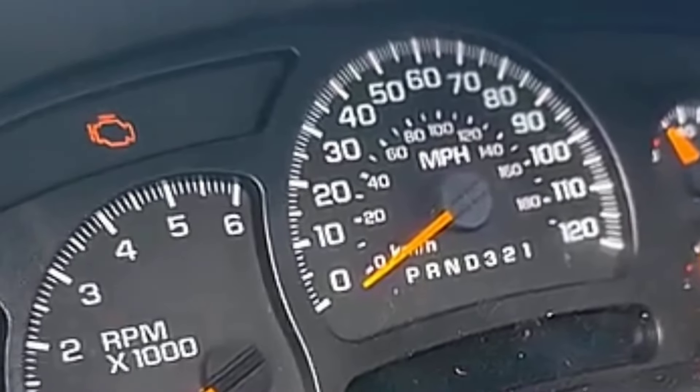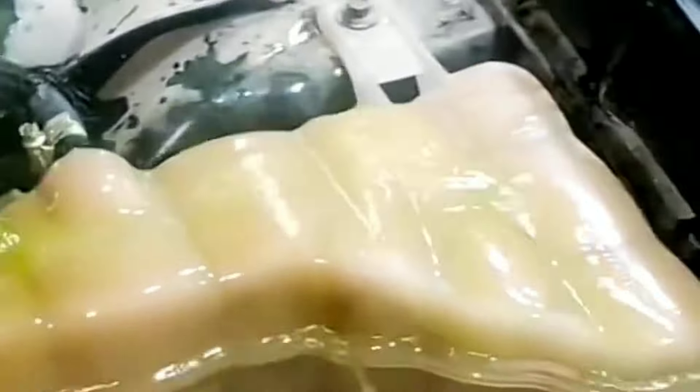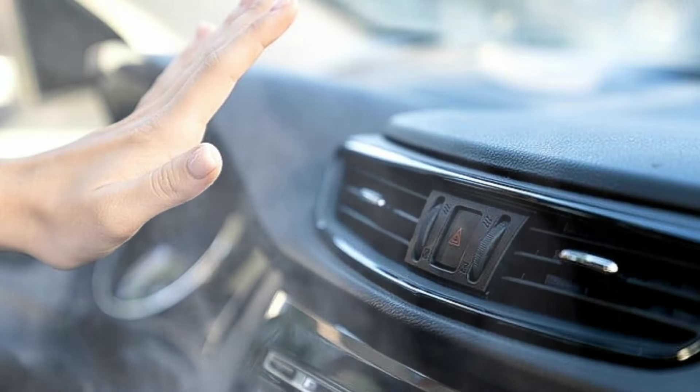It is also important to note that some cars may not throw the U0116 error code, but the symptoms are often exhibited regardless. So, look out for these symptoms: 1. Check engine light — your first warning sign. 2. Engine Overheating — if the cooling system isn't managed properly, your engine temperature could soar past 220°F (105°C), risking severe damage. 3. Cabin Heating Issues — if your heater blows cold air even when set to warm, it could be due to incorrect coolant flow, often a result of the U0116 fault code.